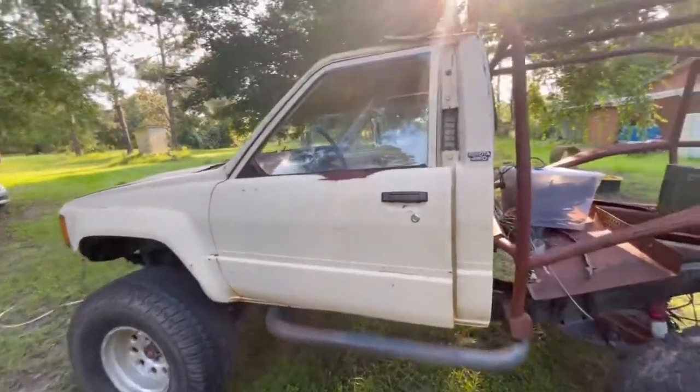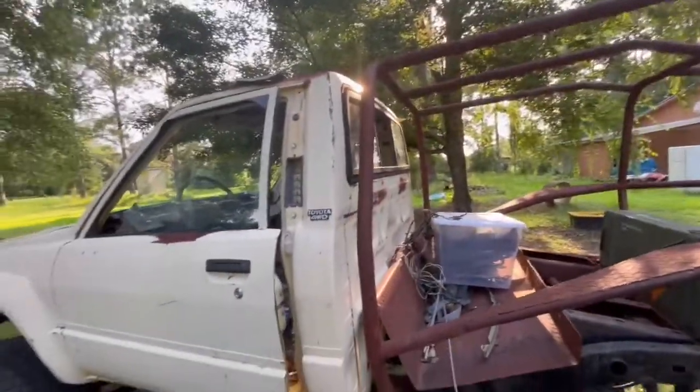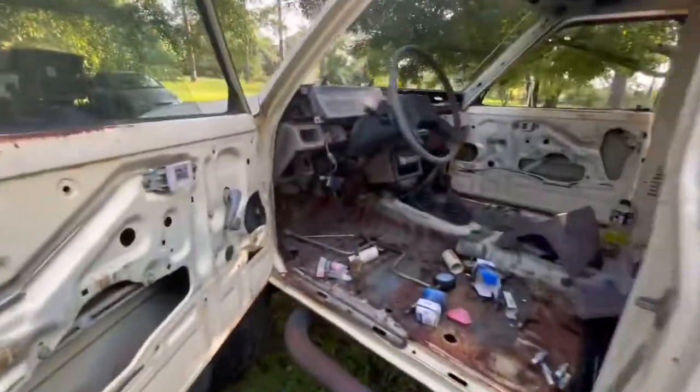Hey guys, had some fun, back to work. Sun's starting to go down, the heat index is still like 99 but we got some nice shade right here. We're gonna jump back on our Yota, see if we can get this girl cleaned up.